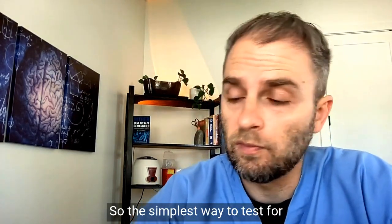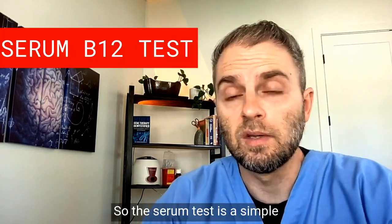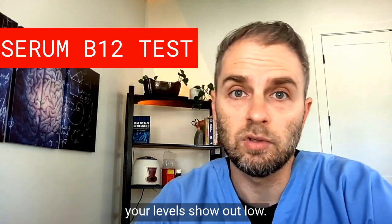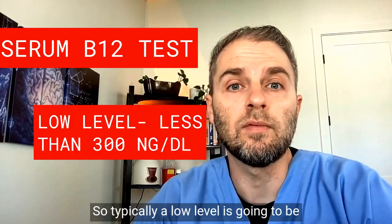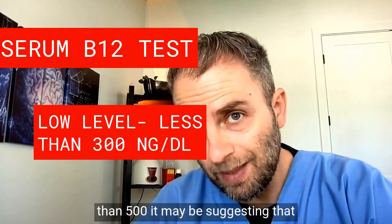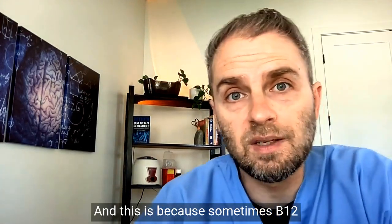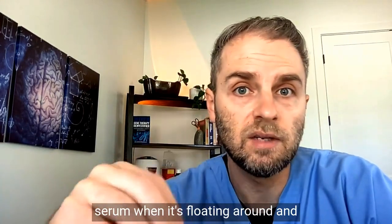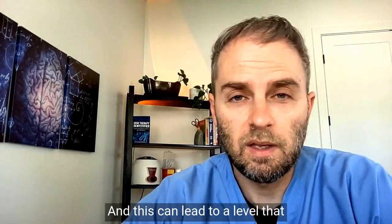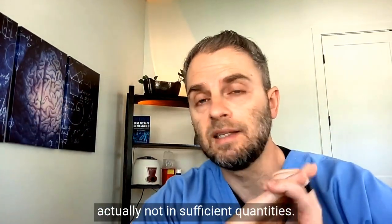The simplest way to understand your B12 levels is to do a serum B12 test. This is a simple blood test, and it's a reliable indicator when your levels show low. A low level is typically around 300 nanograms per deciliter, but even if it's less than 500, it may suggest insufficient levels where your body actually needs more B12. Sometimes B12 gets bound up in the serum and is not able to get into the cells or tissues where it's needed, leading to a level that looks normal but is actually insufficient inside the cells.